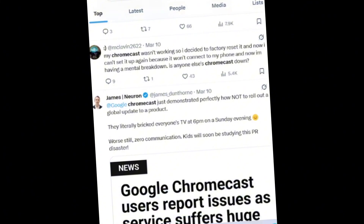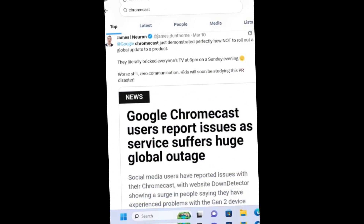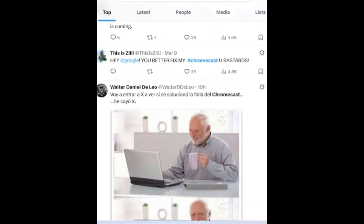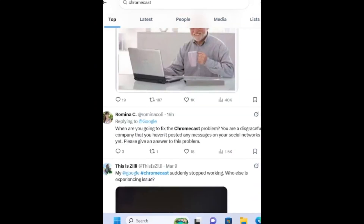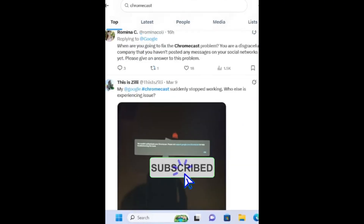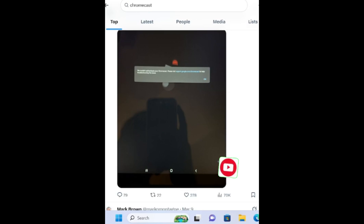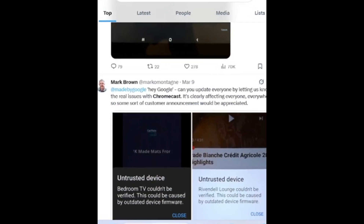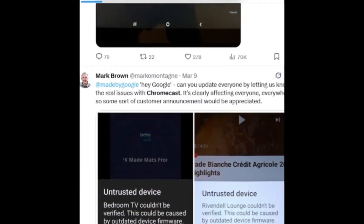Ultimately, the best course of action is to wait for an official fix from Google. We'll be sure to update you as soon as more information is available. Have you encountered this issue? Let us know in the comments below. If this video helped you, hit that like button and subscribe for more tech updates.